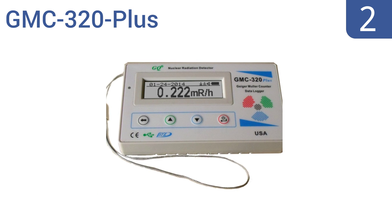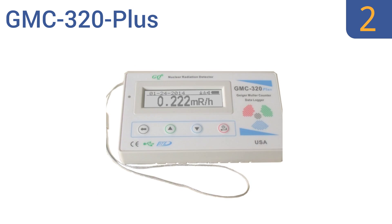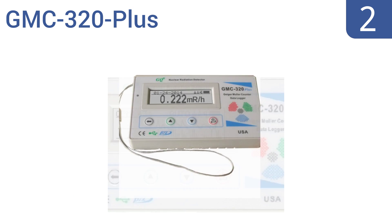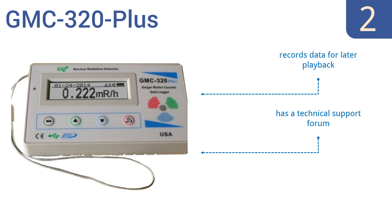At number 2, the wrist tether of the GMC 320 Plus allows it to always be on hand when you need it in potentially dangerous situations. It's a reusable sensitive machine that's surprisingly affordable given its quality. It records data for later playback, has a technical support forum, and uses an open communication protocol.